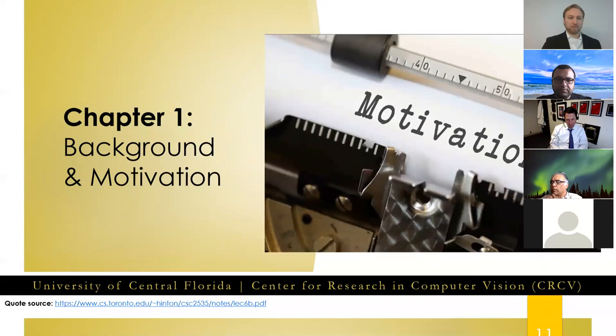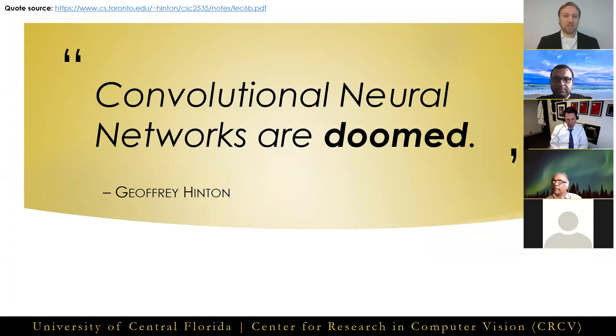Convolutional neural networks are doomed. This is a famous quote from Jeffrey Hinton, Turing Award winner and often called the godfather of deep learning, taken from his 2013 lecture series on computer vision as inverse graphics. Let's see why Hinton proclaimed this.